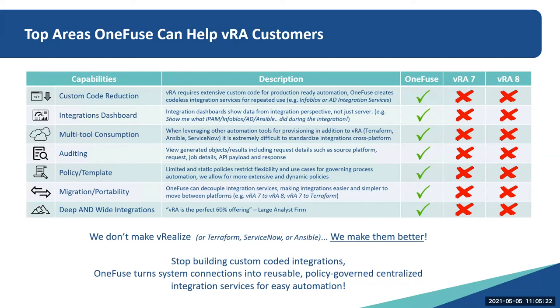The point I want to get across here is that we don't make vRealize, Terraform, ServiceNow, or Ansible — we make them better. Stop building custom-coded integrations. OneFuse turns those system connections into reusable, policy-governed, centralized integration services for easy automation.